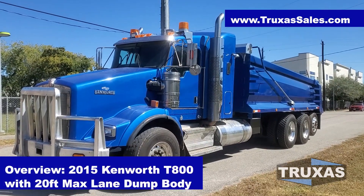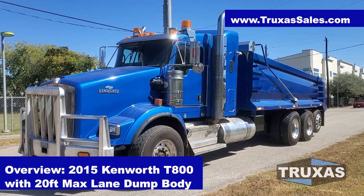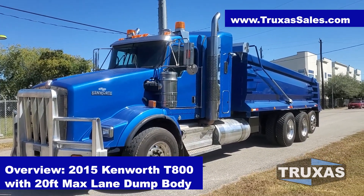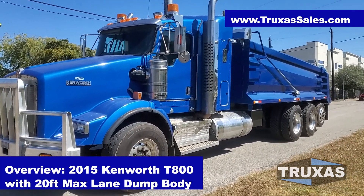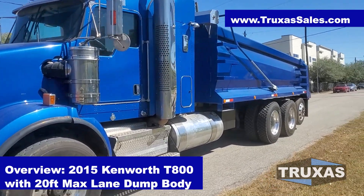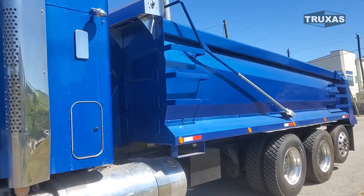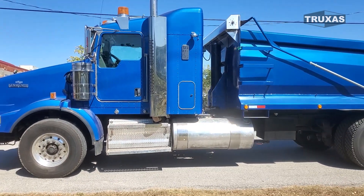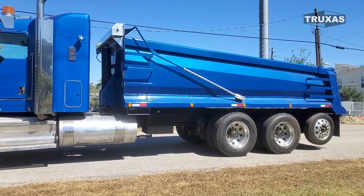Hi, this is Shea with Trucks of Sales, here today looking at this 2015 Kenworth T-800 4-axle dump truck with a little mini sleeper on it and a 20-foot Max Lane dump body from Hall Lane Manufacturing. Definitely a nice custom truck that we set up here, getting that full bridge formula on this one.